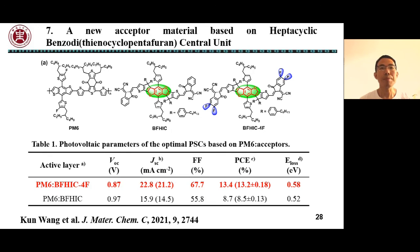Here PM6 was used as the donor material. The device based on PM6:BFHIC4F shows an impressive PCE of 13.4%.